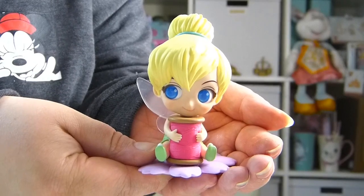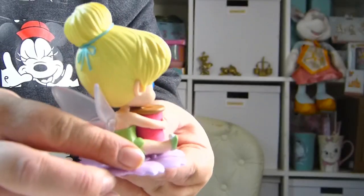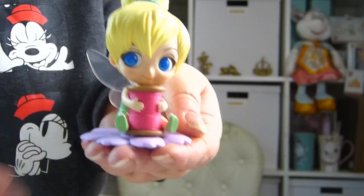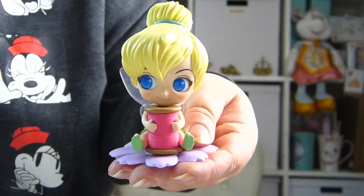Here's a closer look at the little Tinker Bell figure. She's really cute and she's holding a little reel of thread. I just think she's a really cute little figure — I love her.